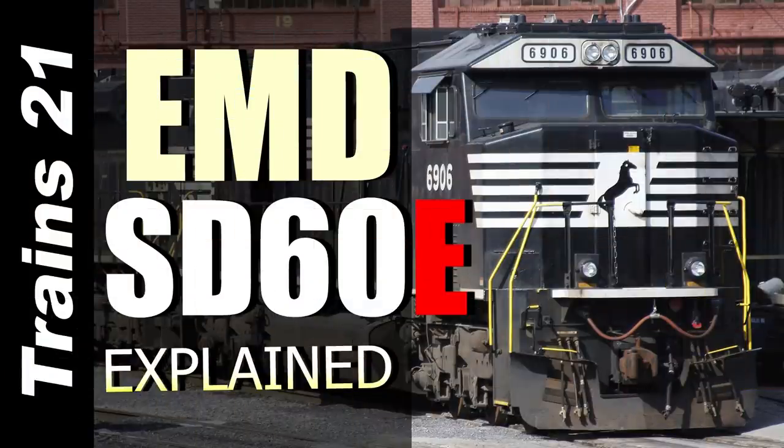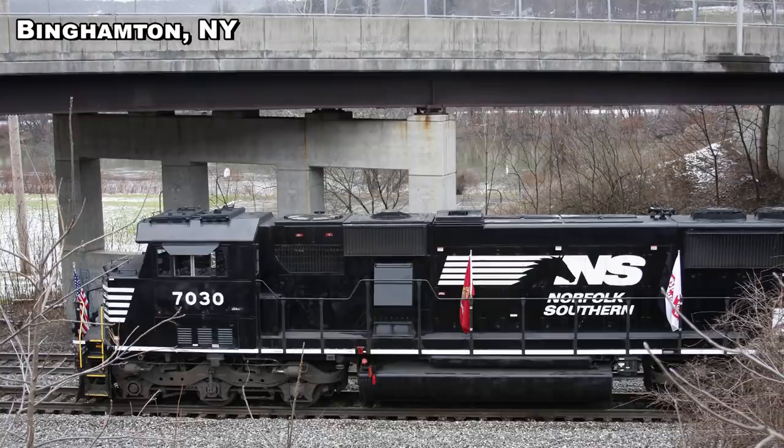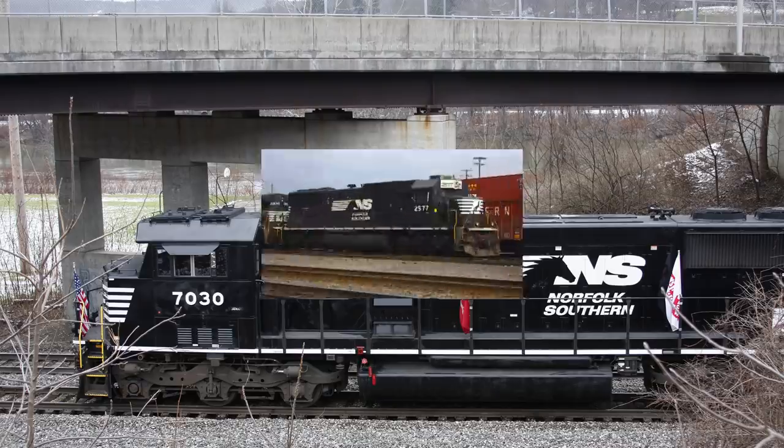In video T-183, we talked about the Norfolk Southern's rebuilt EMD SD60E. The 60 Series diesels was EMD's response to the many complaints from the failed 50 Series locomotives, as well as the proving ground for its new 710 line of diesel engines. The SD60E was a step up from the standard SD60s with more horsepower, better emissions, digital technology, and the 710G3B prime mover as opposed to the 710G3A found in the standard SD60s.